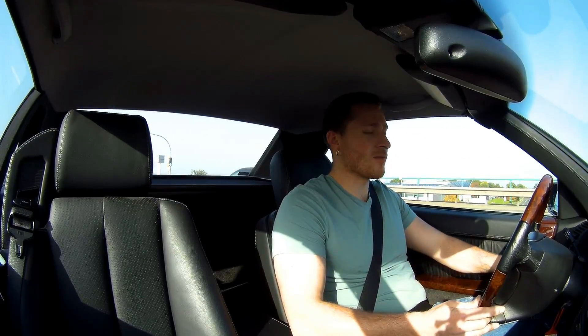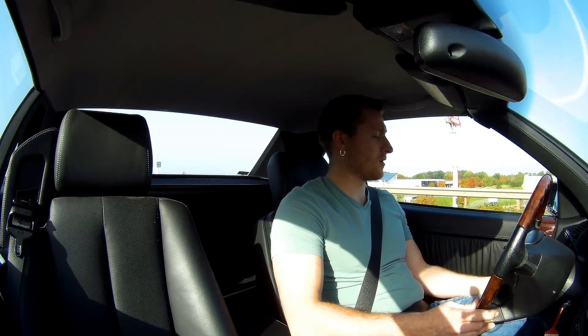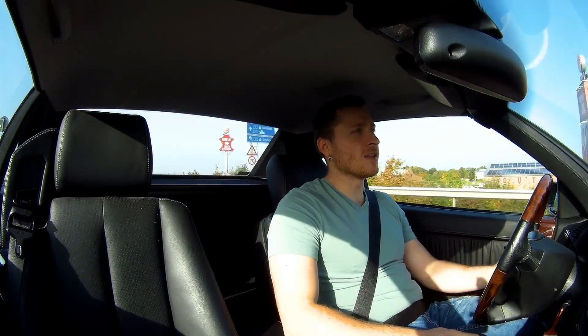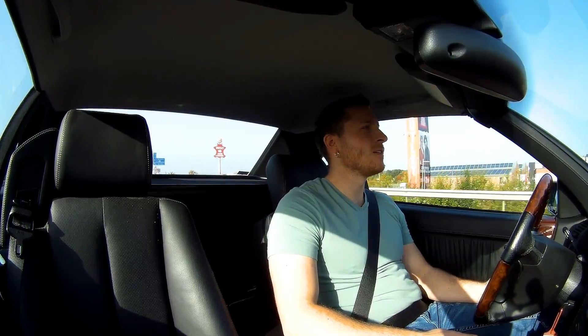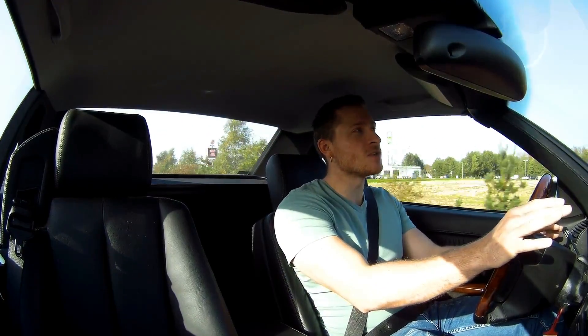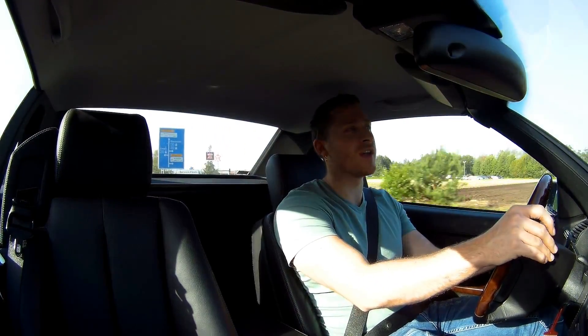The ventilation is a little bit down - I hope you can hear me a little bit better now. These particular cars are just really nice to drive because they are so smooth - it's just incredible. It's just like you're driving on a cloud, like you're floating, like a ship. This V12 is really different from the V8.